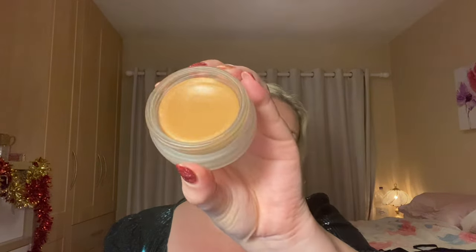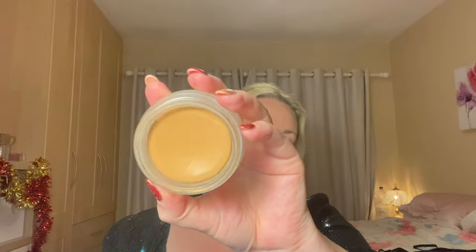My favorite cream bronzer hasn't changed in years, so I don't know why I keep buying others to try. This is the XX Revolution Cream Bronzer in Inspire. It is getting old and starting to dry out, so it's going in a project-pan next year to use up as much as possible. But the shade is great on me — a bit of warmth without looking orangey, not too dark, blends out easily. It's a beautiful, very weighty, luxe product.